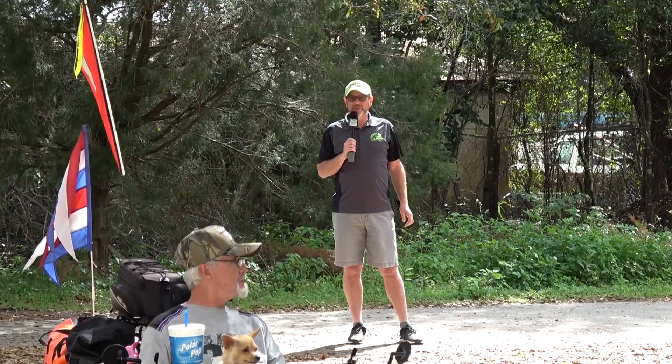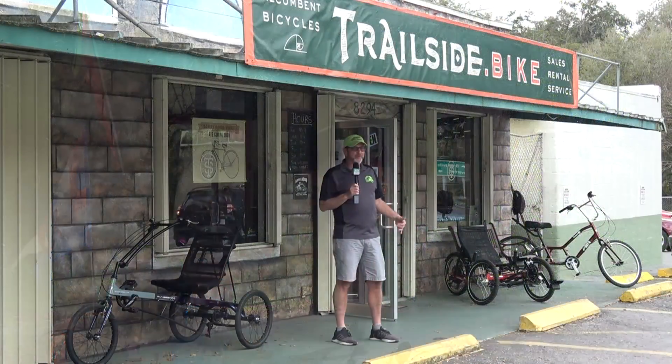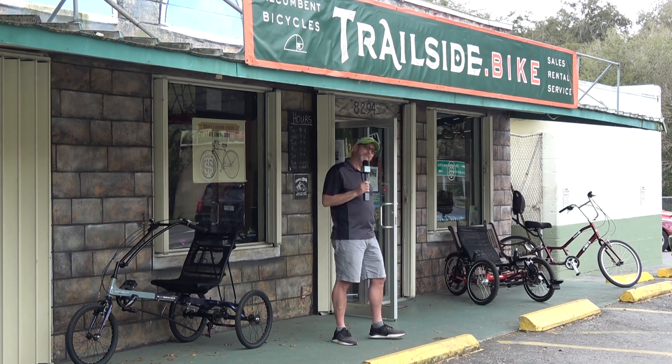So Floral City, Florida — come on down and ride the trail and stop in and see Andrew here at Trailside.Bike. Now that we're here, I think we'll stop inside and have a word with Andrew and his crew, see what's going on inside. Come on.